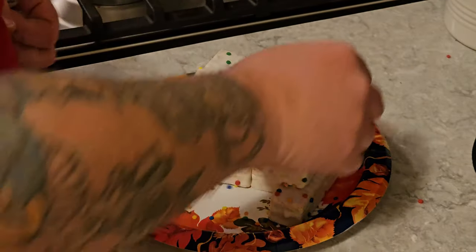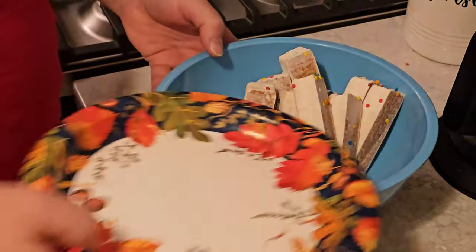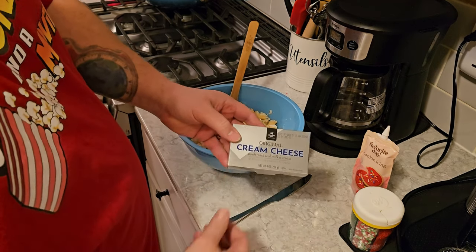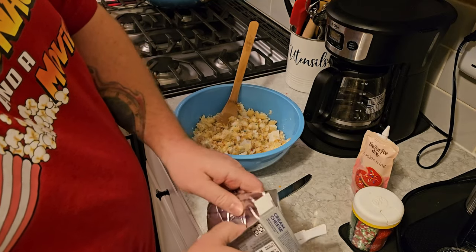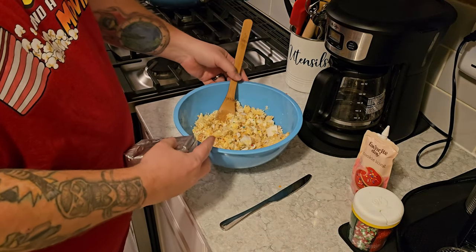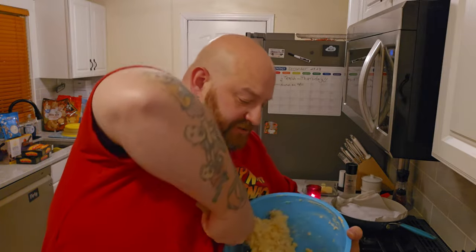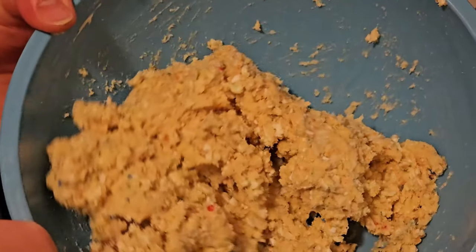First we take the cakes out of the plastic because we're going to crumble them up and mix them with the cream cheese. The easiest way is to put them all in a bowl and take a wooden spoon or spatula and just start smashing them up. Next we take the entire block of cream cheese — you need to leave this sitting out for a few hours so it softens to room temperature. Then we mix it in with our Christmas tree cakes. The easiest way is to smash it together rather than trying to mix it; it does take some muscle. This is how you want it to look when you're done.